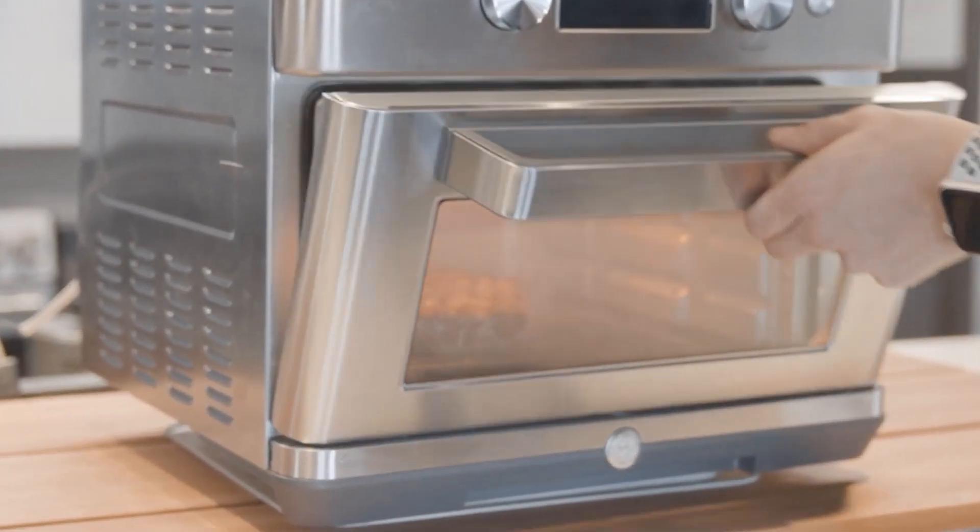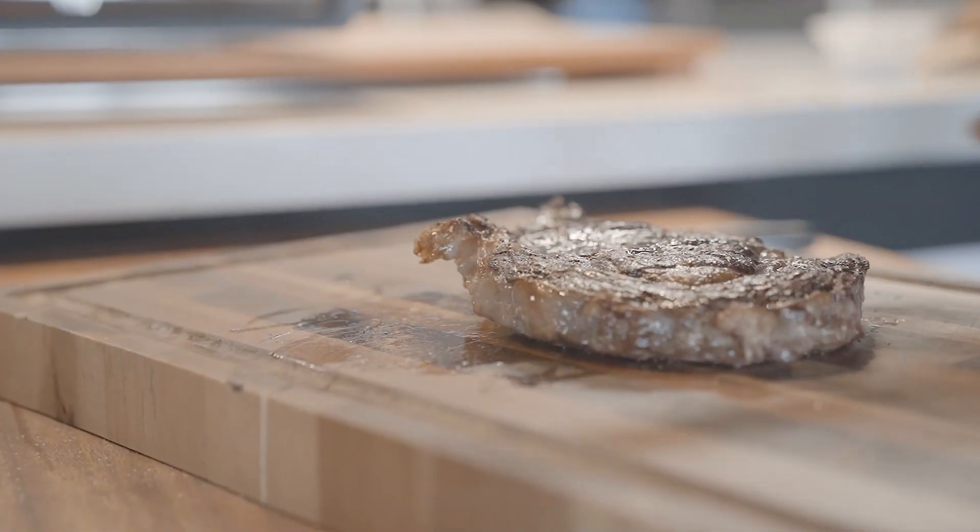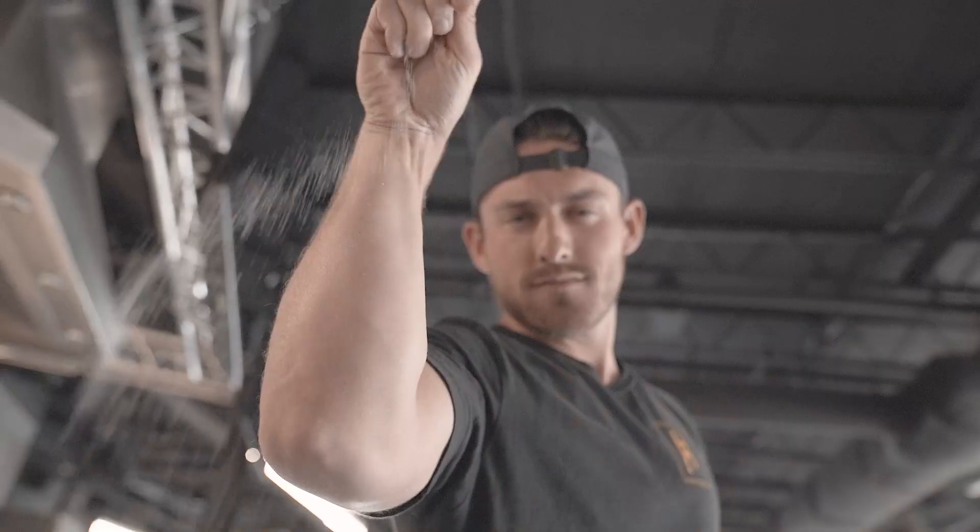But when it's time to light up the grill, you'll turn to it every time. First Build's Torch with sizzle and sear technology. It's the toaster oven made for steak.